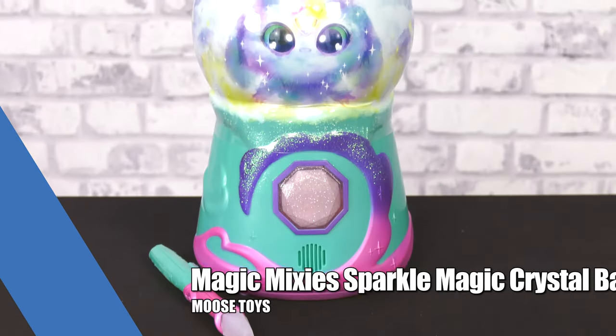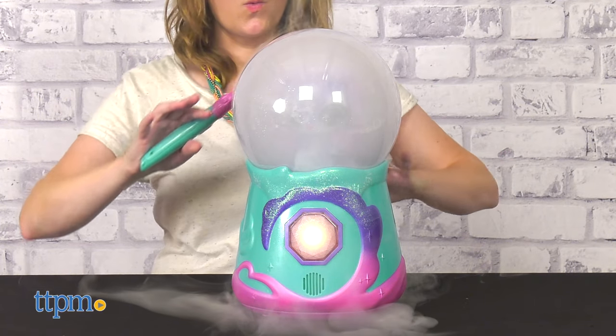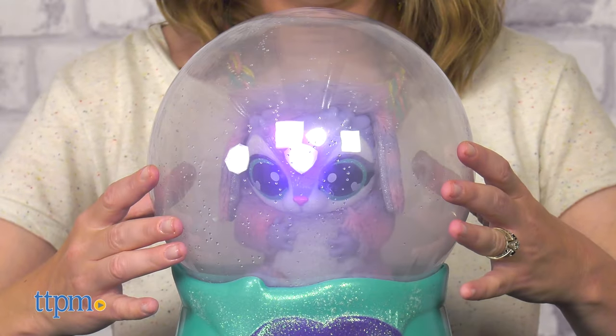The future looks fun with Magic Mixi's Sparkle Magic Crystal Ball from Moose Toys. This has more than 80 lights, sounds, and reactions, plus lots of fun and interactive play with the Mixi that you'll reveal.